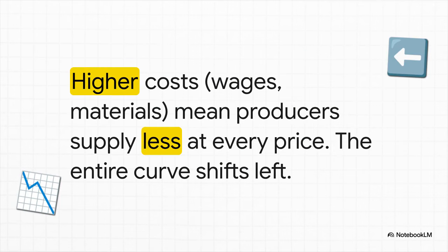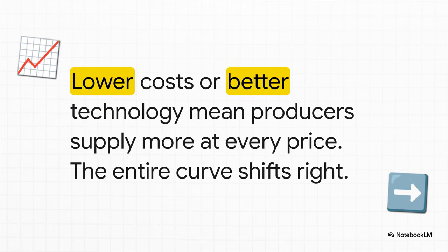Imagine the cost of fertilizer suddenly goes through the roof. Now it's way more expensive for farmers to grow each and every tomato. Even if the market price is still $8, they can't afford to produce as much as they used to — their profits are getting squeezed. So they supply less, and the whole curve shifts to the left. Now flip the script: what if some genius invents a new, super efficient harvesting machine? All of a sudden costs plummet, and at that same $8 price farmers can make way more profit on every tomato. So they're willing to supply more — the entire curve shifts over to the right. And that is what an increase in supply really looks like.